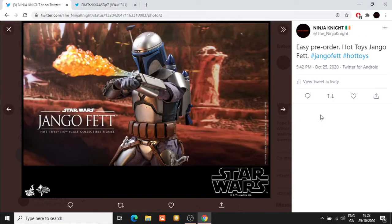Hey everyone, welcome back to the channel. This is Ninja Knight. Make sure you like the video, make sure you share the video, make sure you subscribe to the channel. Thank you.